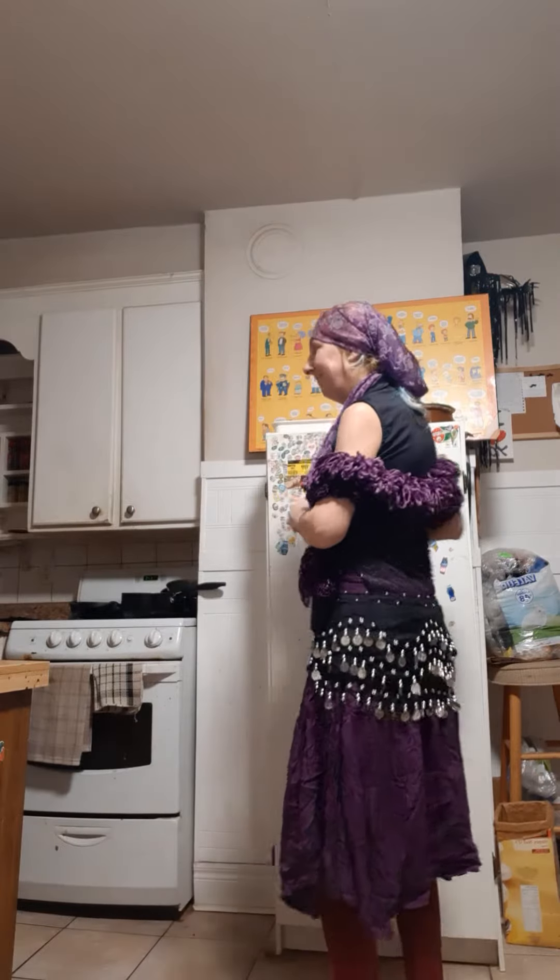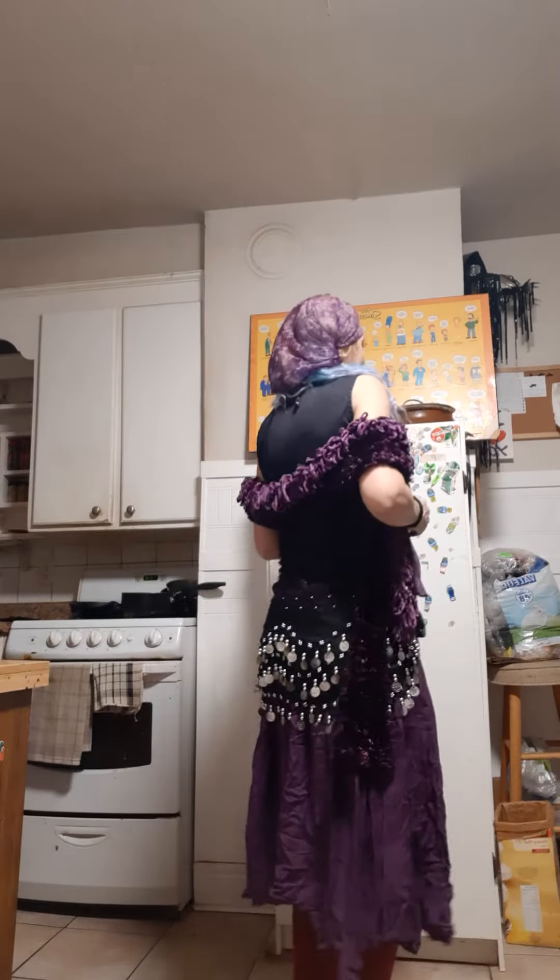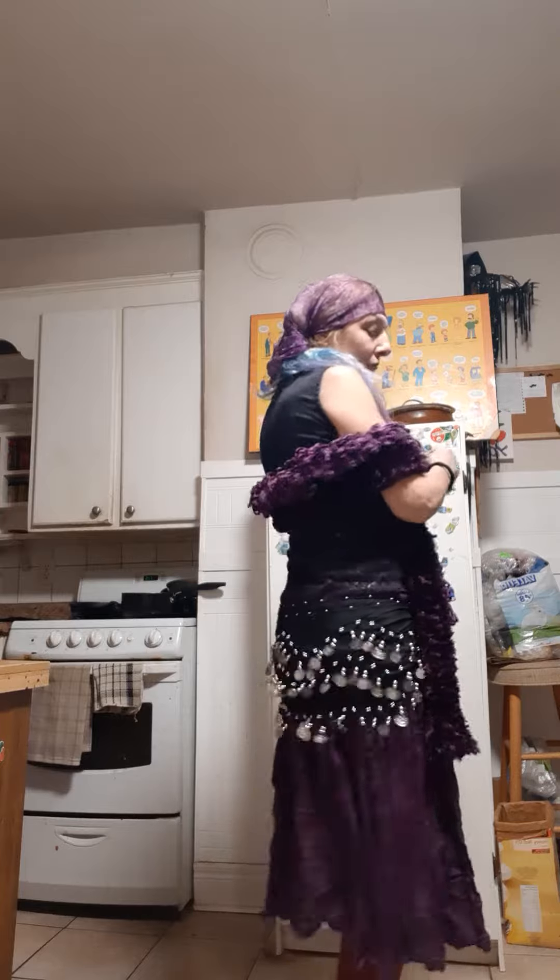Easy costume — a gypsy! Madam Luna at your service. Today I'm here to show you how easy this costume is.